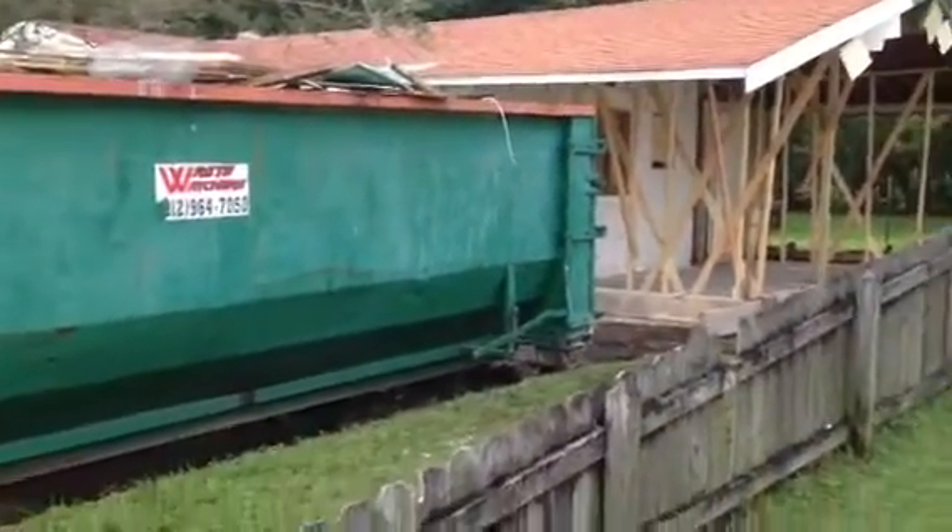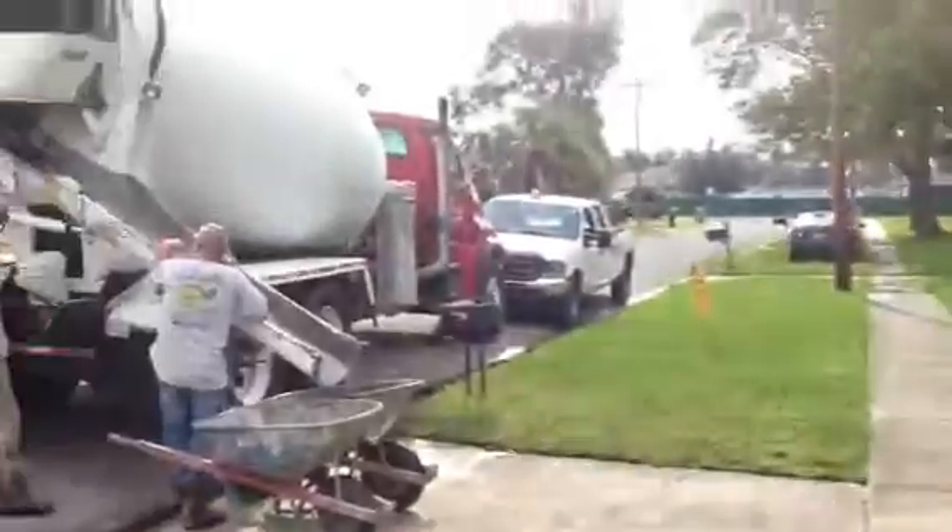Hey, it's John here at Charbeth Drive for a rehab update on the addition. Right now we've got the concrete truck out here. They're pouring concrete for our concrete curb.